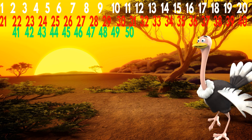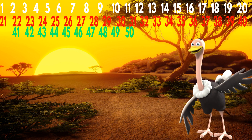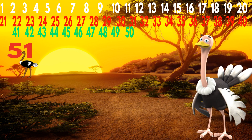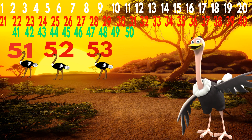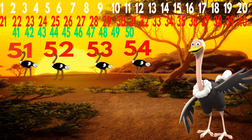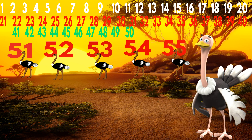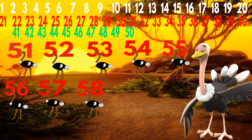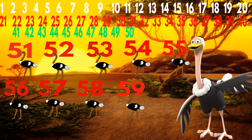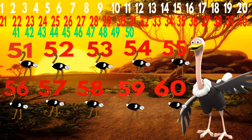Very good. Now let's count the ostrich. 51, 52, 53, 54, 55, 56, 57, 58, 59, 60.